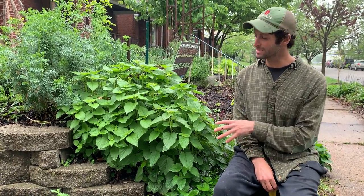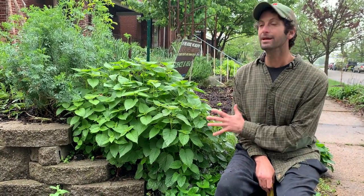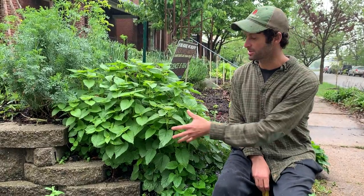All right, we're looking at one of my absolute favorite plants in the food forest. This is an anise hyssop, and I love anise hyssop for so many different reasons. It is so beautiful and abundant when it comes up in the spring.